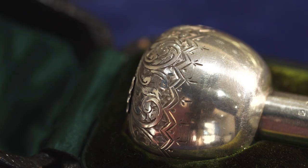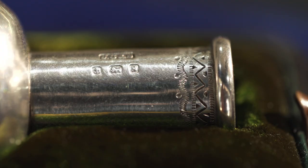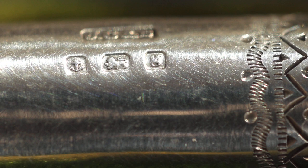The first thing I do when I look at a piece of silver is to look at the hallmark. I can see a hallmark on the stem here. It's got the anchor for Birmingham, the Lion Passant for sterling silver, and the letter G for 1906. It also has the maker's mark — JC and S — Joseph Cook and Sons.